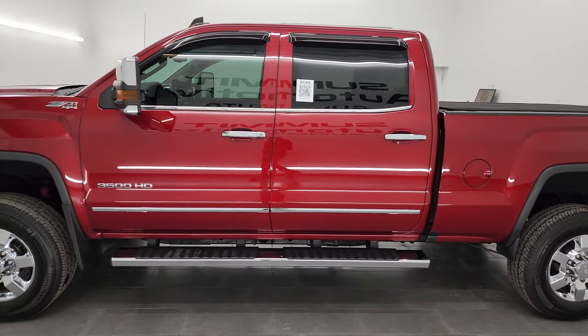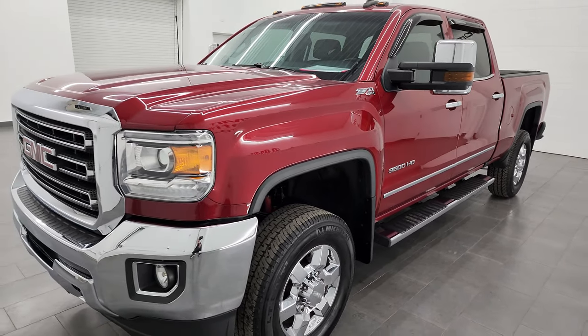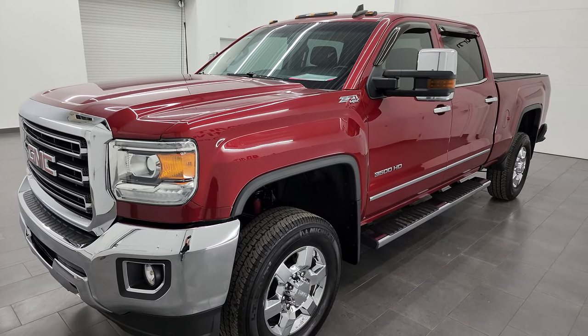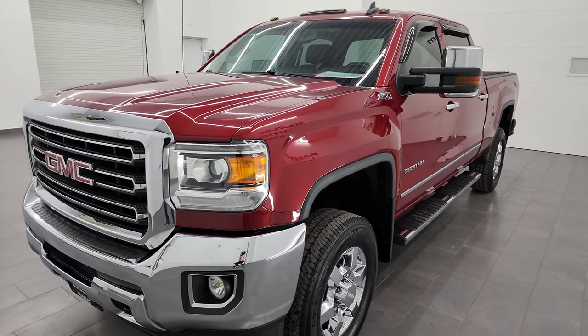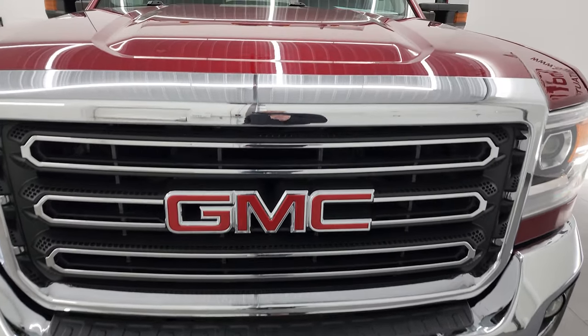This 2019 GMC Sierra 3500 has the 6-liter V8 gas engine. This truck has been fully safetied and inspected by our service shop, has a fresh oil and filter change, all the fluids have been checked and topped off, and it is 100% ready to go. I'm going to go all the way around in this video, inside, underneath, start it up, and take a look under the hood.